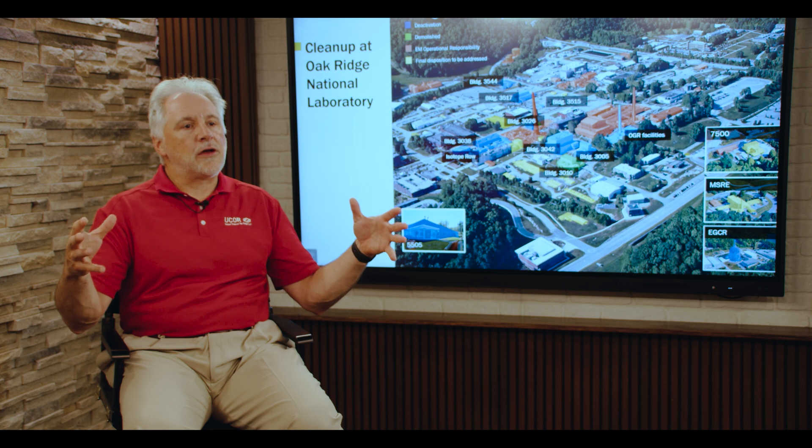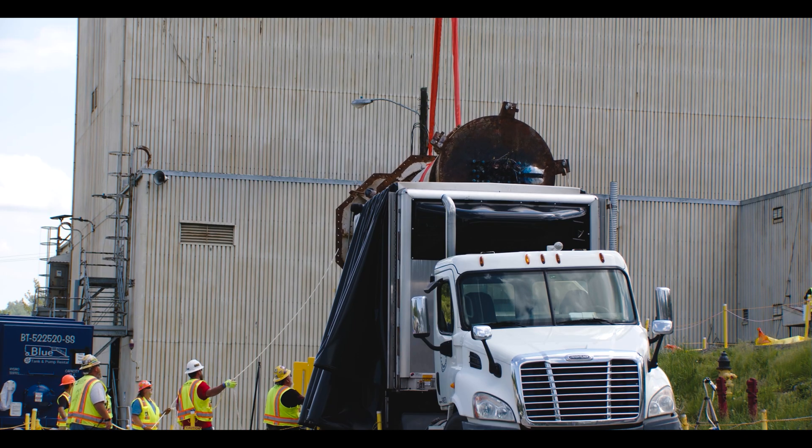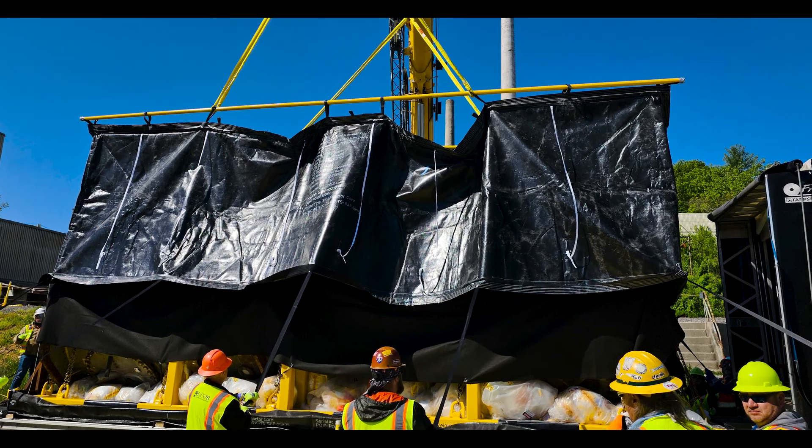You're going to see the reactor in totality, structurally sound, in a cradle, then in a package, and then disposed of like that.